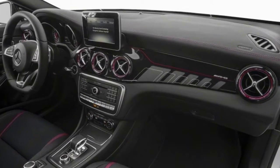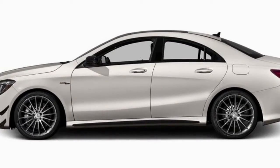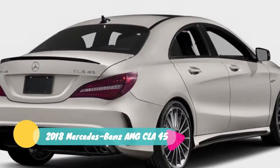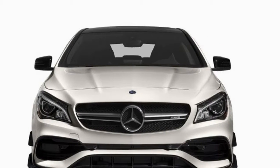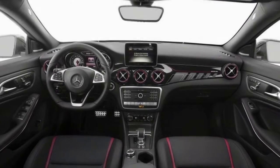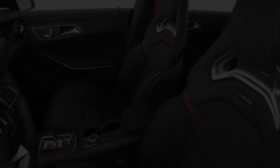The styling updates hint at relative sportiness and make it a direct rival to the Audi A3. Further changes for the 2017 CLA include new upholstery, trim, and gauges with red needles. The base CLA is the Mercedes-Benz CLA 250, with strong and efficient performance from a 208-horsepower turbocharged 2.0-liter four-cylinder engine with a solid 254 pound-feet of torque, mated to a seven-speed dual-clutch automatic transmission.